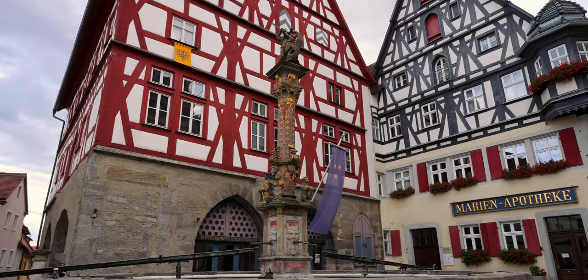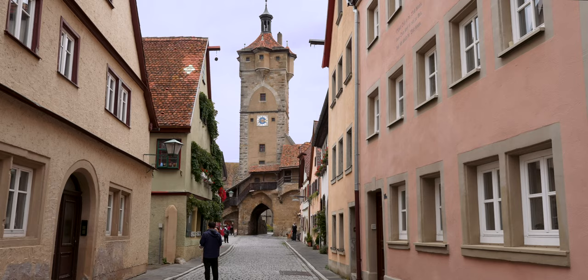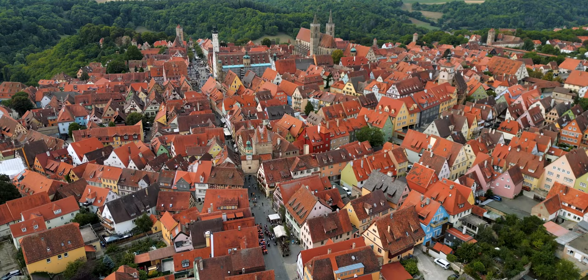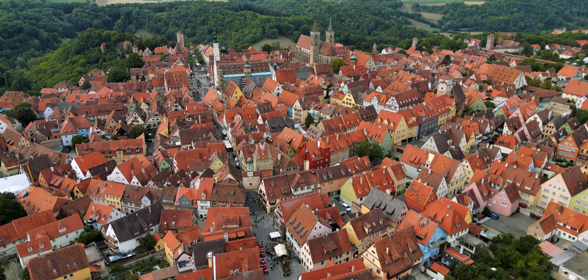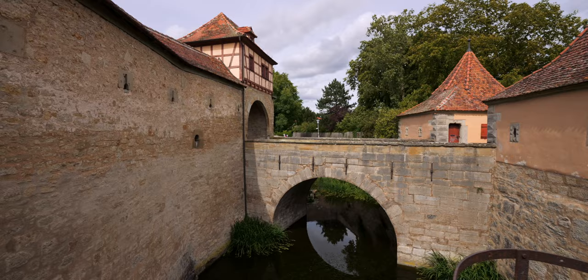Streets are packed with beautiful half-timbered houses, churches and stone towers dating back to the Middle Ages, thanks to a string of lucky historical events. The town was spared from destruction during the Thirty Years' War in the 1600s, but after the bubonic plague outbreak the city lost its power and became poor for the next couple of centuries. Weak economy prevented modernization and thus saved Rothenburg's medieval architecture.